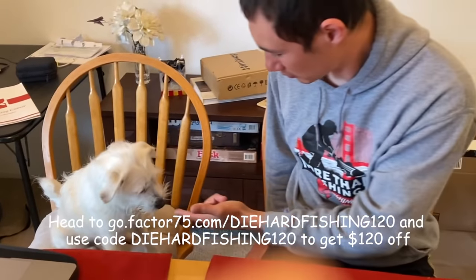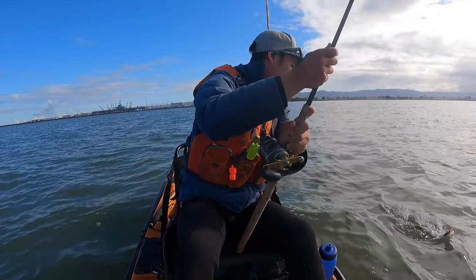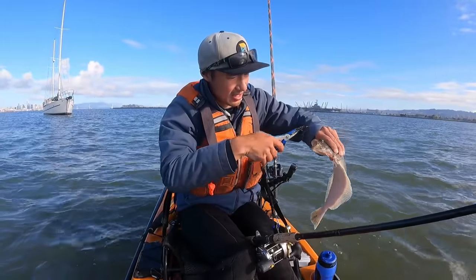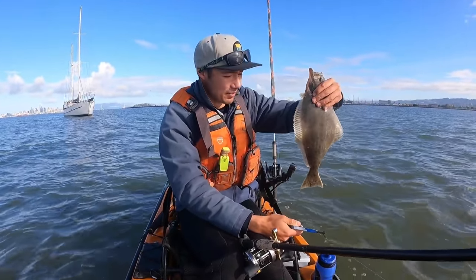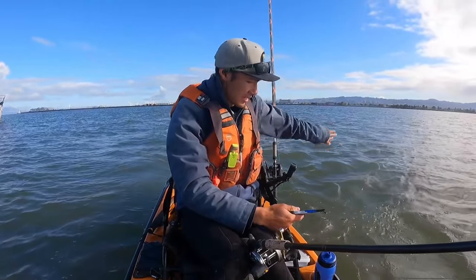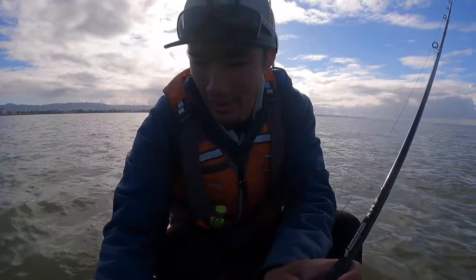Now let's see what we have on the end of the line. Quick first bite there, but it's not the size we're looking for. It's a fish right away in the first minute of dropping down. When we use the bigger herring, I don't think we're going to be catching fish like this. Anyway, first fish — we'll let him go real quick and get back down there.